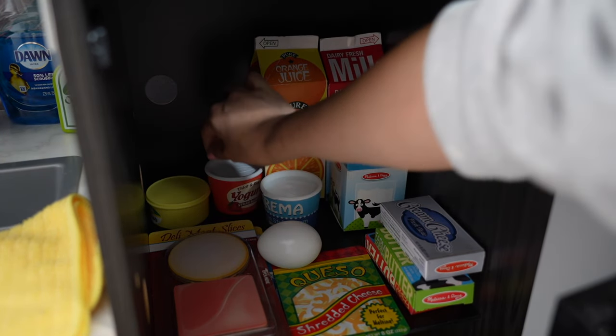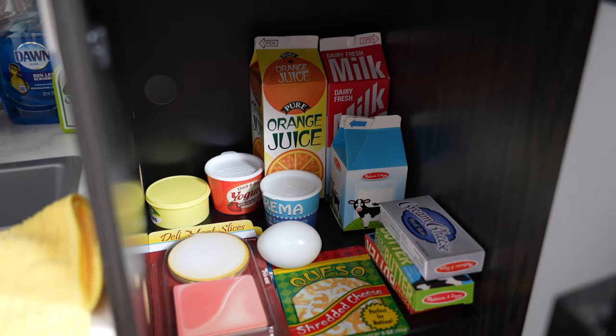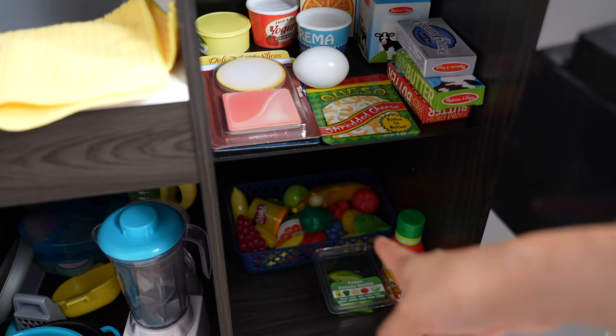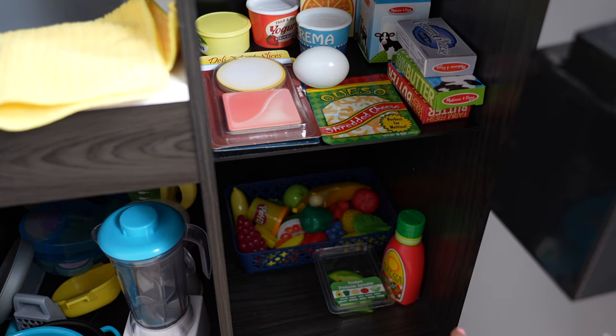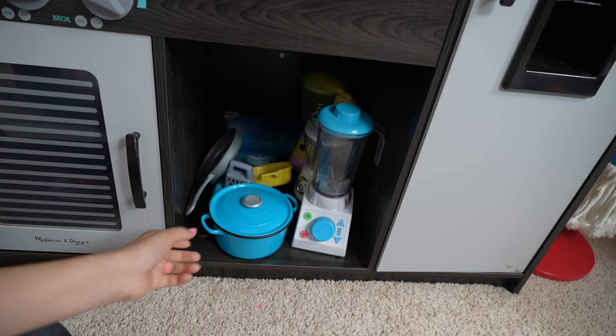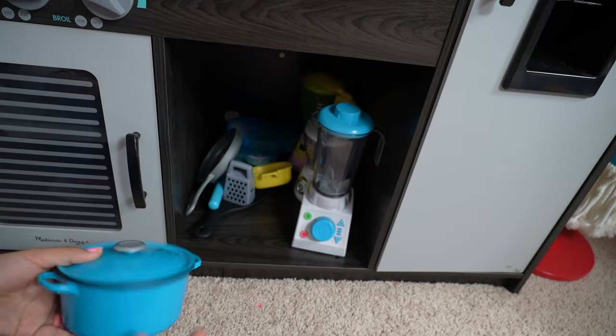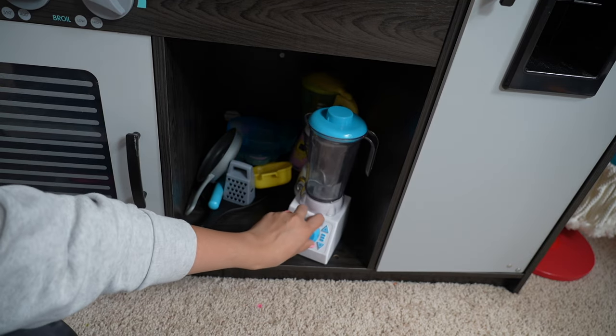We also have yogurt, butter, cream cheese, more butter, and an egg. We have lots of other random food like hot sauce and avocados. Underneath the sink I have some pots and pans that I use for cooking.